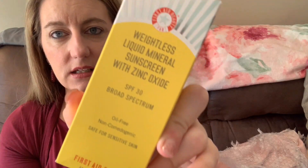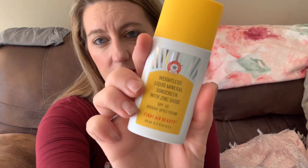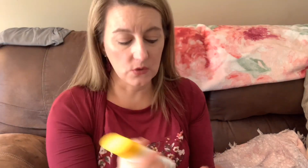The first item is from First Aid Beauty — a brand I really like. This is a weightless liquid mineral sunscreen with zinc oxide. You can wear this underneath your makeup and it is oil-free, non-comedogenic, and safe for sensitive skin. It's an SPF 30, which is pretty good. It's a nice little size — great for your face.